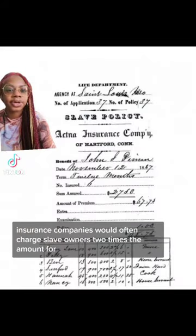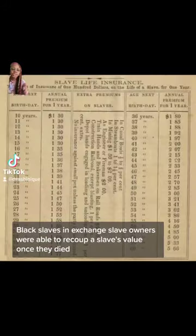Insurance companies would often charge slave owners two times the amount for black slaves. In exchange, slave owners were able to recoup a slave's value once they died.